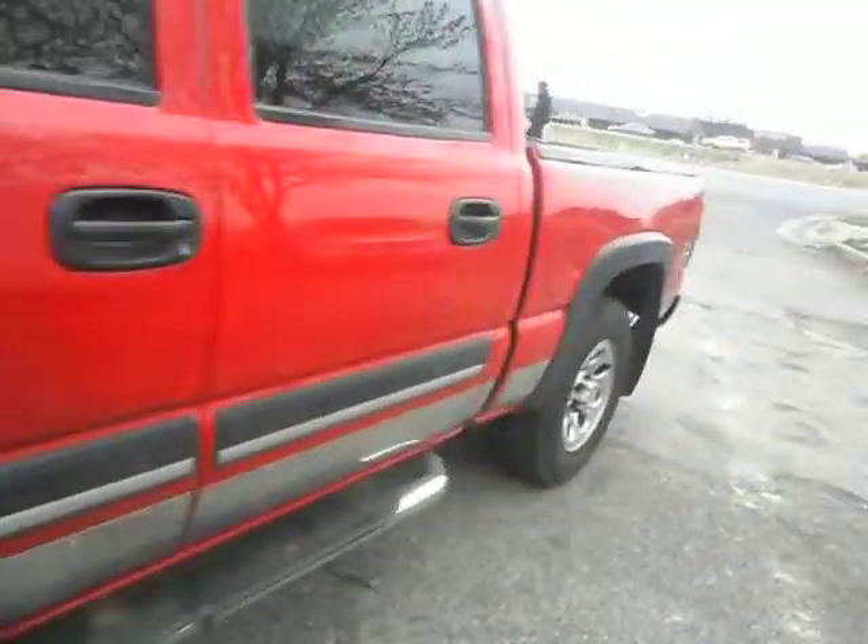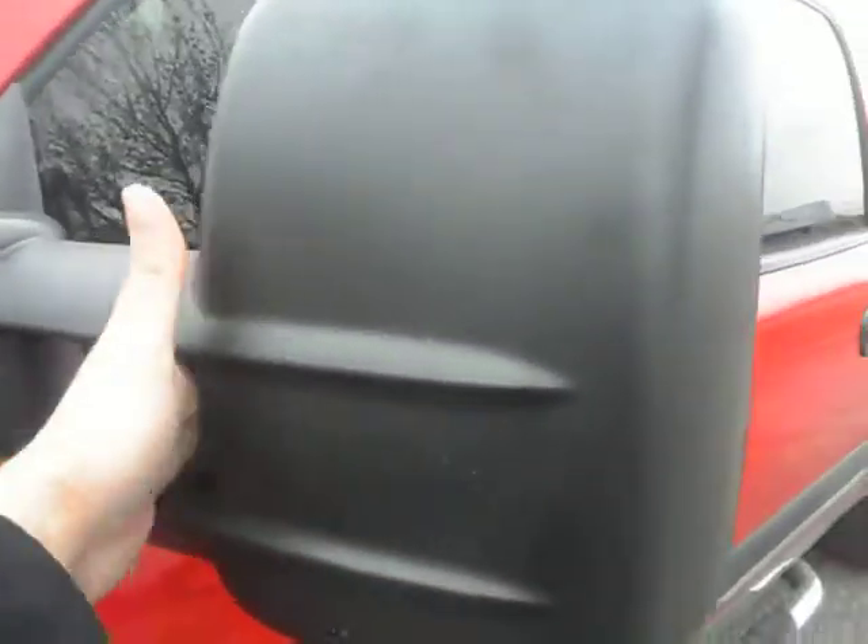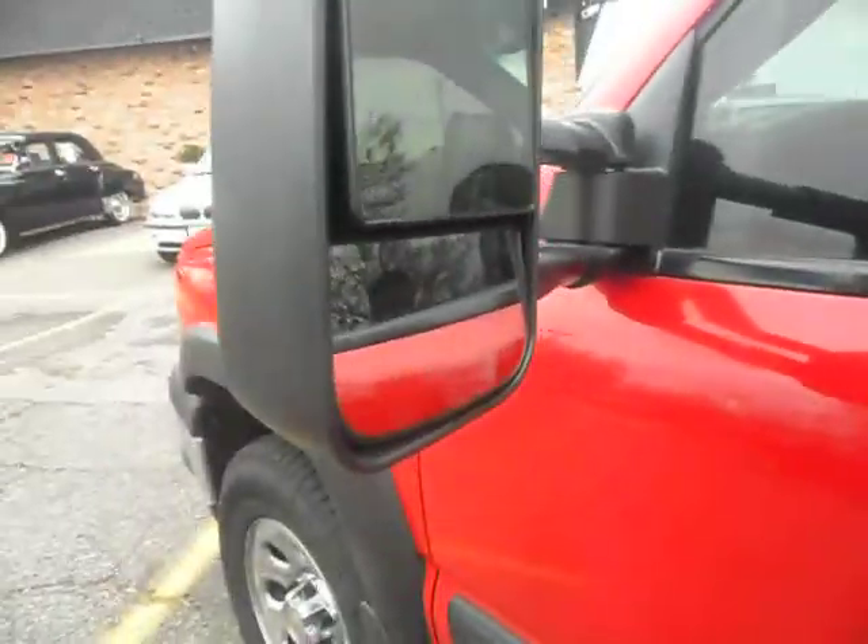The truck is very straight throughout. It has brand new Dyno Pro matching tires, hand-coated tires, new brakes. These telescopic towing mirrors, they come out like this to give you a nice range while you're towing. It's got a blind spot mirror on the bottom, tinted windows throughout.